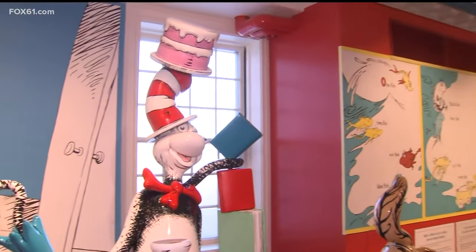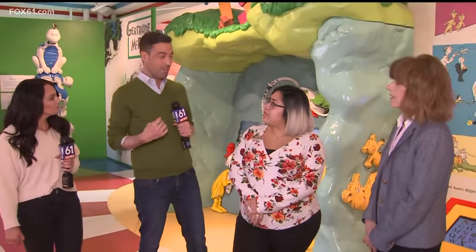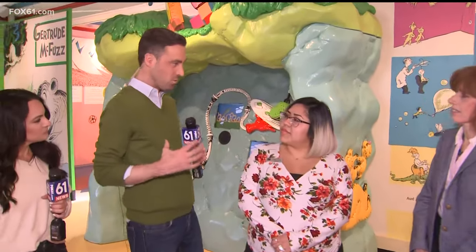Daniela runs the show here at the Dr. Seuss Museum. She is the president of this campus of five museums. Daniela, speak to where we are and what you love about the Dr. Seuss Museum. Well, right now we are in our Dr. Seuss building — we are in Readingville right now, as you can see behind me.